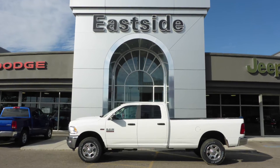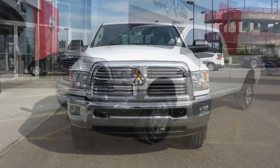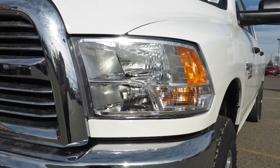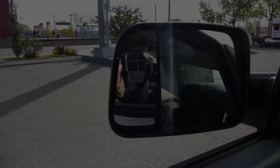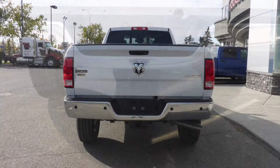Hi Ryan, this 2016 Ram 2500 SLT Crew Cab comes equipped with a 6.4L engine and automatic transmission, halogen quad headlamps, fog lamps, power heated folding side mirrors, 18 inch aluminum wheels, a trailer hitch receiver, and a white exterior.